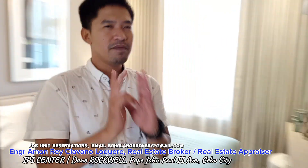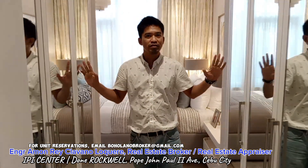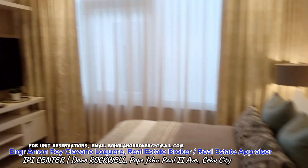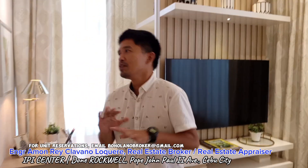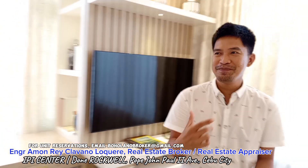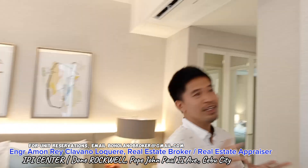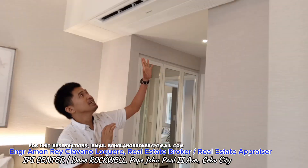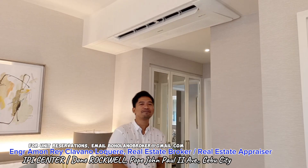Now let's proceed to the master bedroom or the primary bedroom for this two-bedroom unit. We have the closet on both sides. Here's the whole area of your bedroom — this unit is more or less 104 square meters. One cool feature about the units here at the Lincoln Tower is the ceiling-mounted split-type aircon. This is the wind-free unit from Samsung.